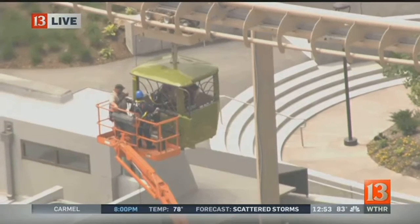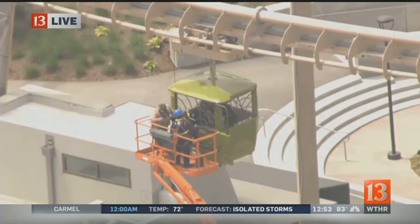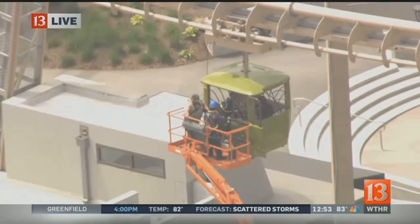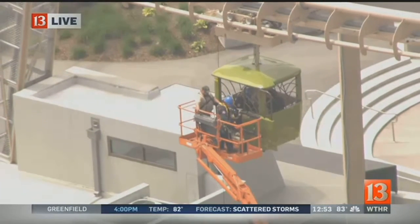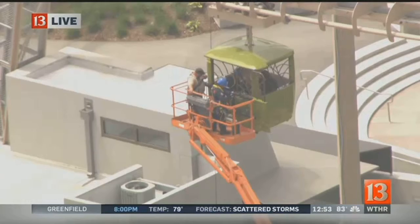We understand that a similar malfunction happened in October, trapping a number of people. This may be the second time in recent months where the Indianapolis Zoo has had a ride malfunction with this particular attraction.